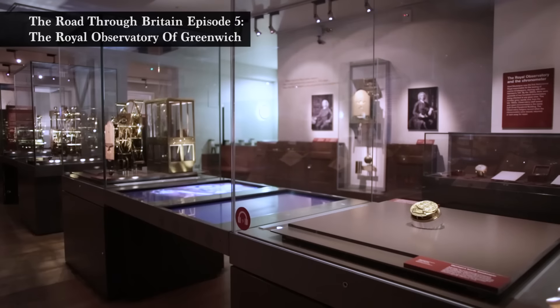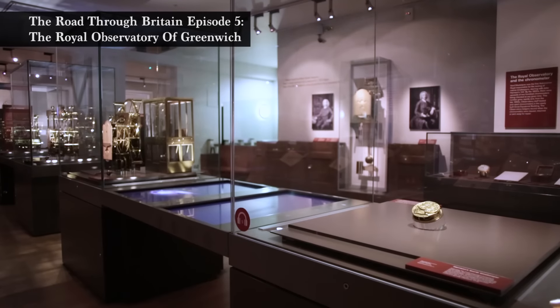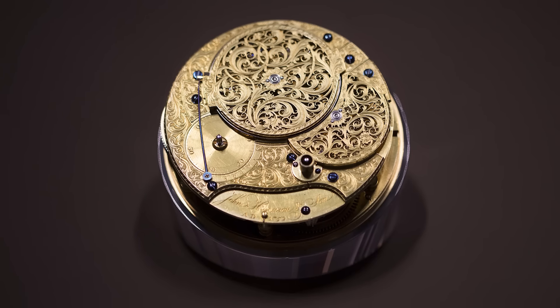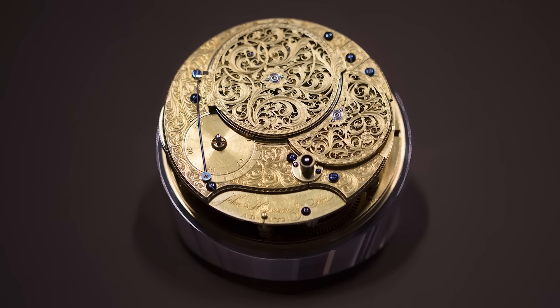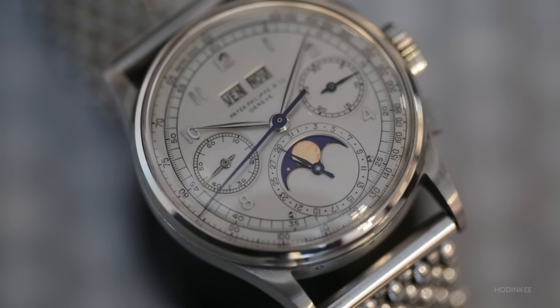When you look at the gallery, you see one, two, three big machines — and it's not in any shape or form a process of perfection and then miniaturization. This is a completely different technology.